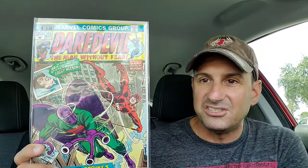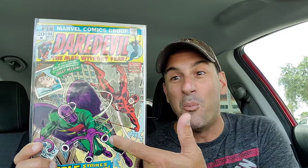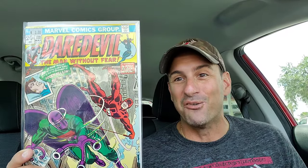Then you have issue 108 where the Black Widow is still in the book, but it's not called Daredevil and the Black Widow — it's just called Daredevil, co-starring the Black Widow. And Daredevil is doing battle against the original Beetle, which I thought was cool. That is a nice looking cover right there — definitely had to pick that one up.